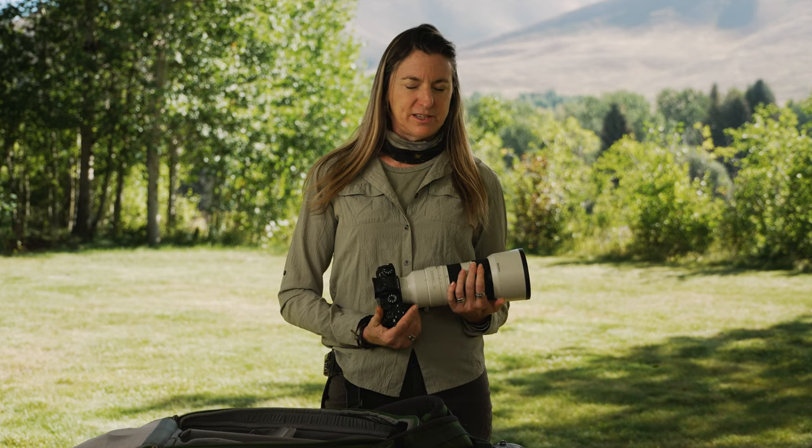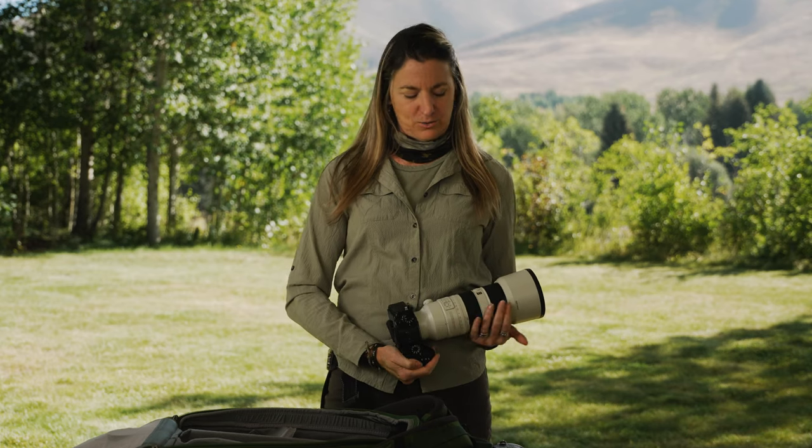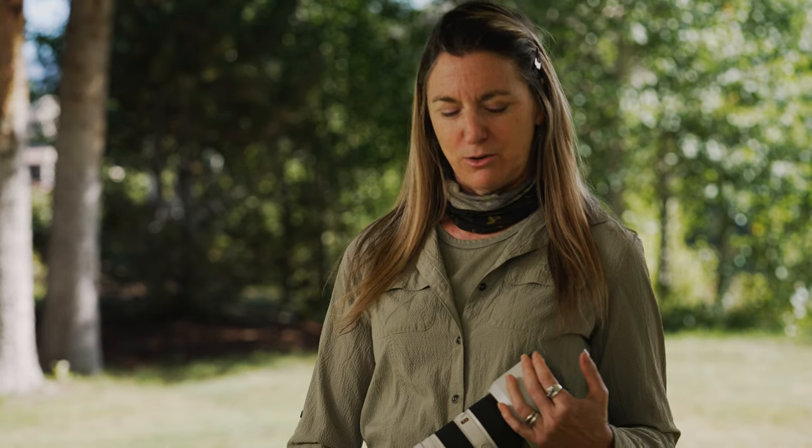I love having this whole array of lenses at my disposal because there are different situations that call for different focal lengths. So between the Sony 70-200, the Sony 200-600, and the Sony 600mm, all my bases are covered and I feel really well equipped for any particular situation that might arise.